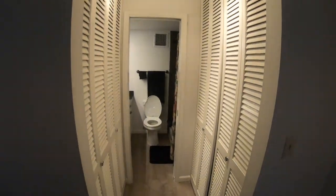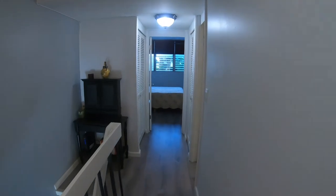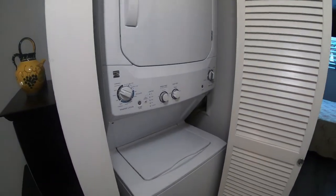The master bedroom has a his and her closet. There is an in-unit stackable washer and dryer.